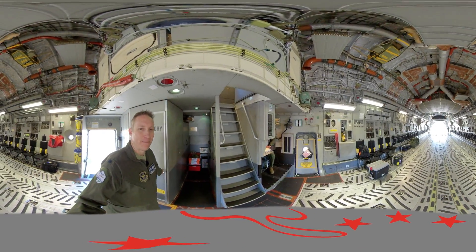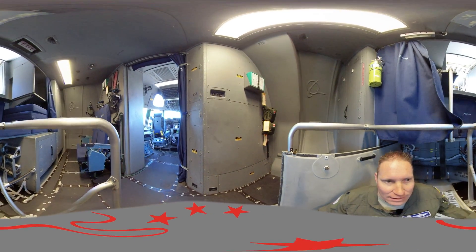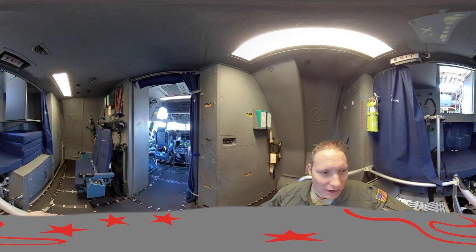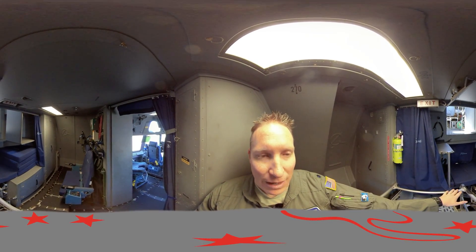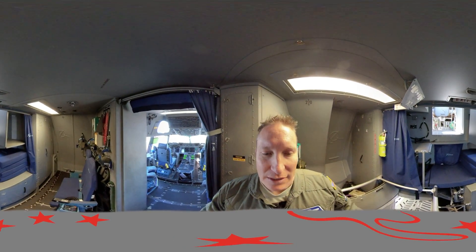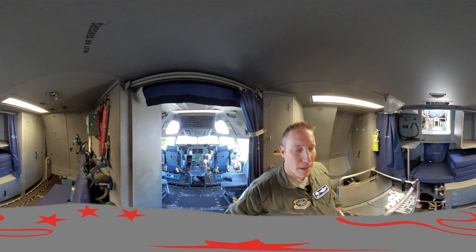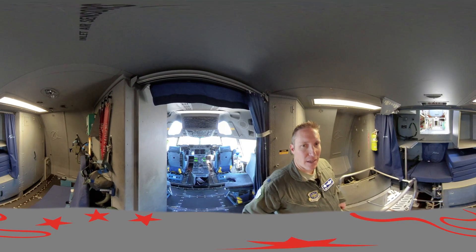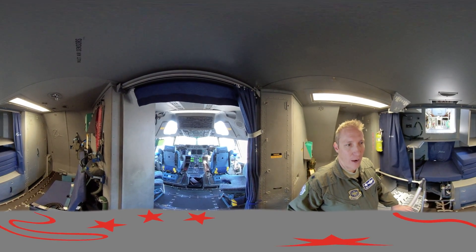Now follow me up to the flight deck and the crew rest compartment. Up here we have two additional seats for aircrew members and sleeping quarters. The bottom bunk is for the pilots; the top bunk, when laid flat, is for the loadmasters. This area is absolutely vital because this aircraft is virtually unlimited on range — we have the ability to do multiple in-flight air refuelings. What limits us is our crew duty day. With three pilots and two loadmasters, we are able to fly on a 24-hour duty day.